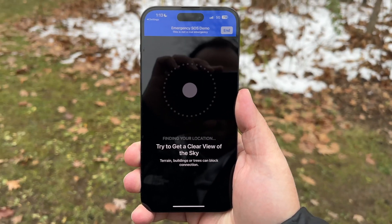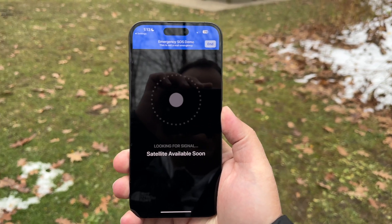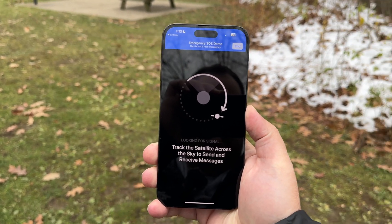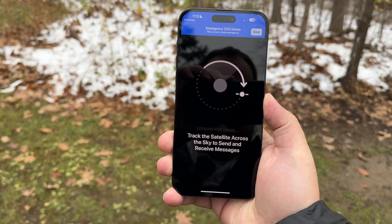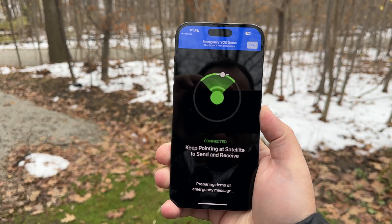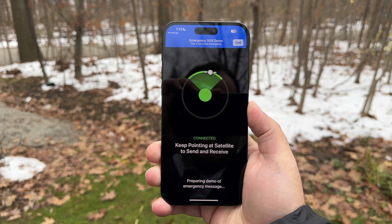Now it wants me to get a clear view of the sky. It says satellite available soon. And as you can see, we have located the satellite — we are connected.